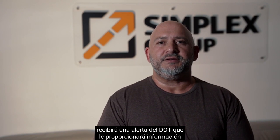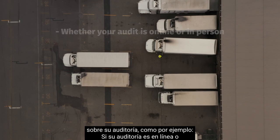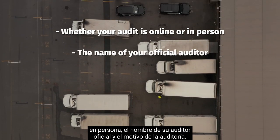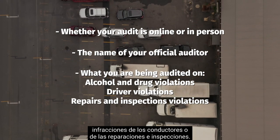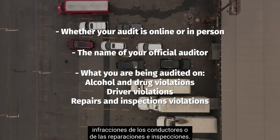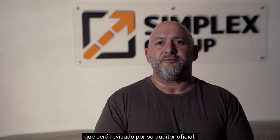When you are chosen to be audited, you will receive an alert from the DOT that will provide you with information about your audit — such as whether your audit is online or in person, the name of your official auditor, and what you are being audited on: alcohol and drug violations, driver violations, and/or repairs and inspections violations. From here, you must present the requested and appropriate paperwork to the DOT, which will then be reviewed by your official auditor.